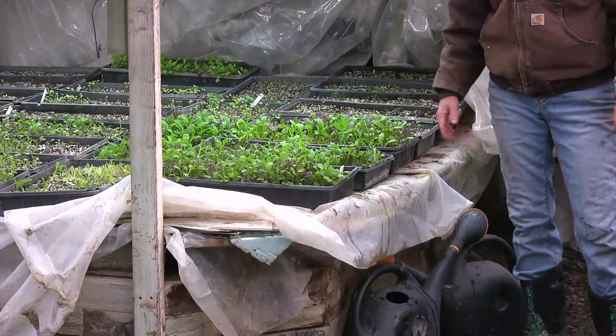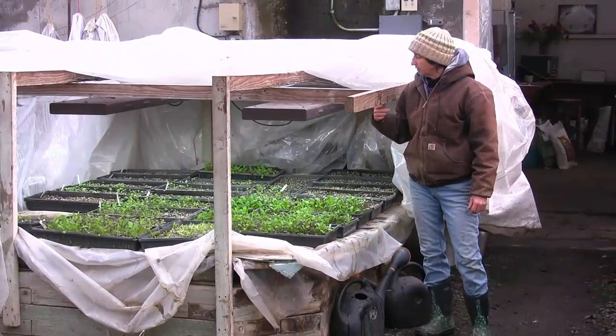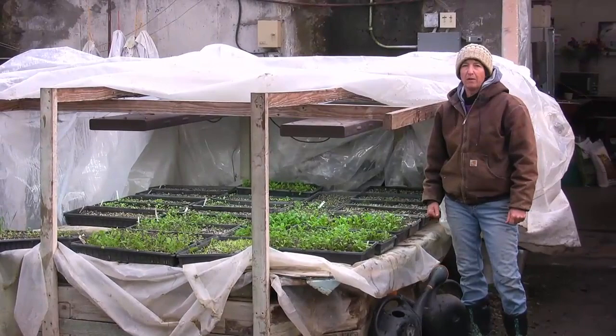This is where I can start 300 tomato plants and get them going until the greenhouses warm up. So that is our hothouse. We're going to go ahead and take a look at the heating system that we have for the whole building.